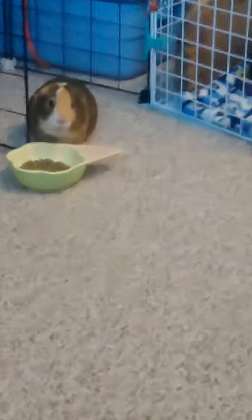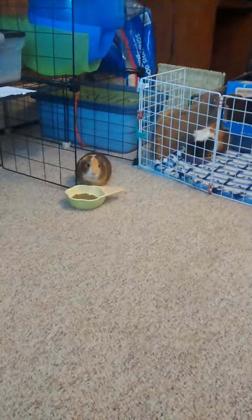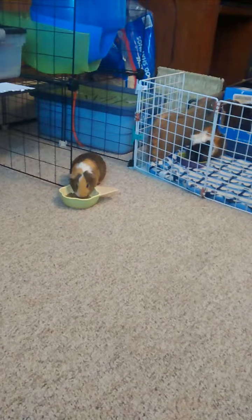Hi everyone. This morning I'm going to do my morning routine with the pigs. When I come down here straight away, I take them out of their cage and they eat breakfast on the ground.